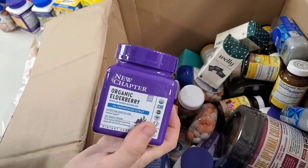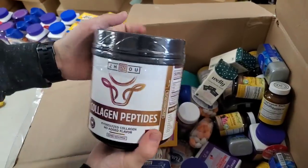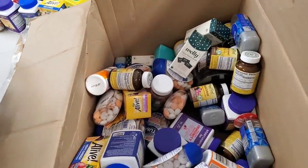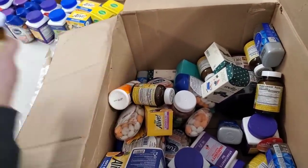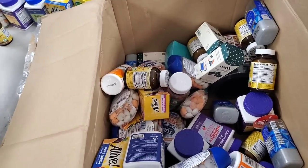Alright, then we've got this one again. Collagen Peptides — collagen is usually like hair and nails, that kind of stuff. Awesome. More Immune Defense. We've got Immune Support. Immune Support and Immune Defense — good thing I noticed there were two different kinds. I put them in the same row.